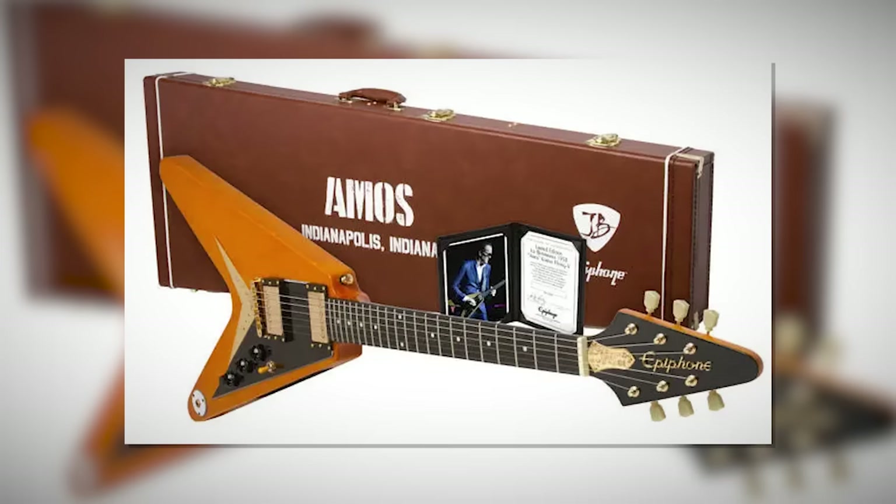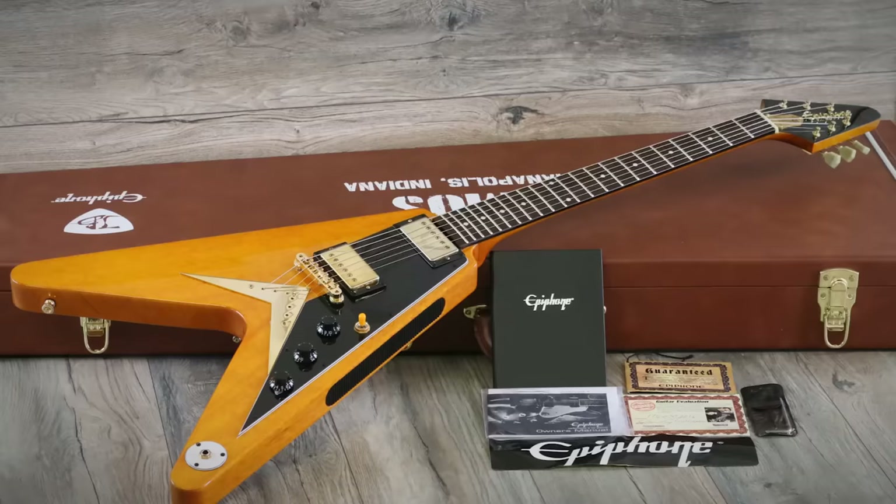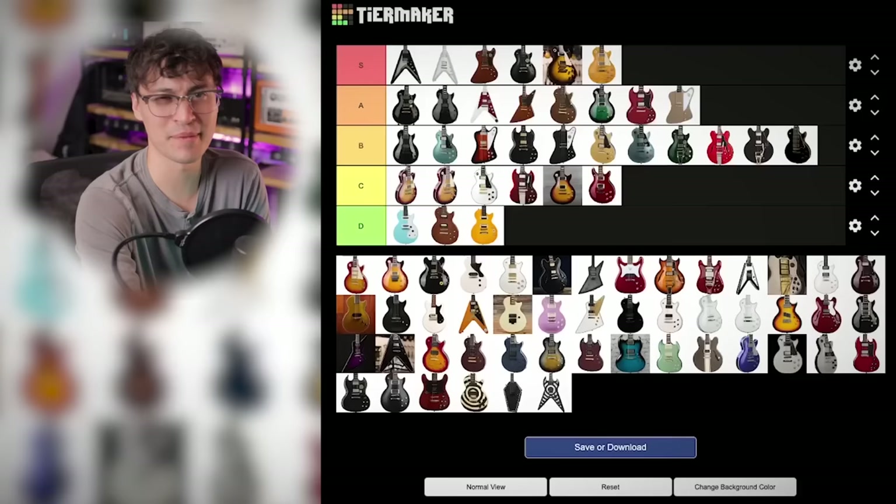And finally, his Amos Flying V. Something that always pops into my head when I think about the Amos Flying V is that in the comments, someone was like, 'I don't want to buy Joe Bonamassa's anus.' I mean, he's got a point — I don't want to buy Joe Bonamassa's anus either. Anyway, Karina — cool, but Pro Buckers — boo. It's kind of just a reskinned Epiphone Karina Flying V, so C tier.